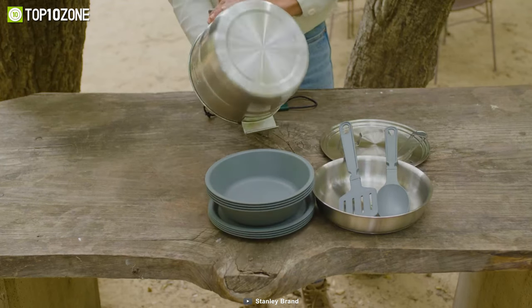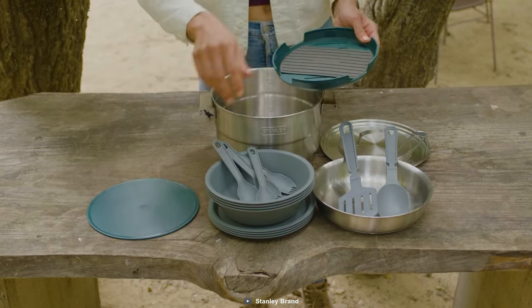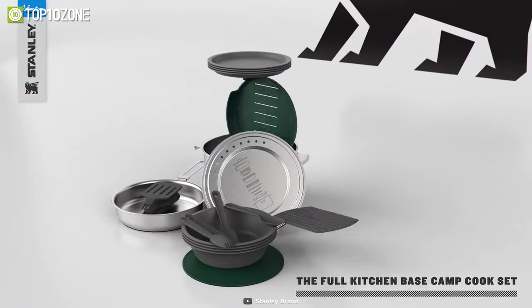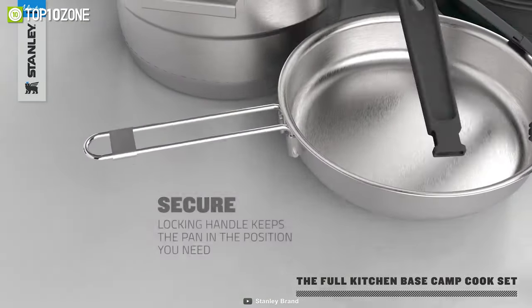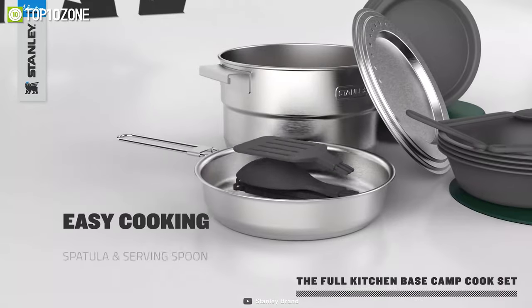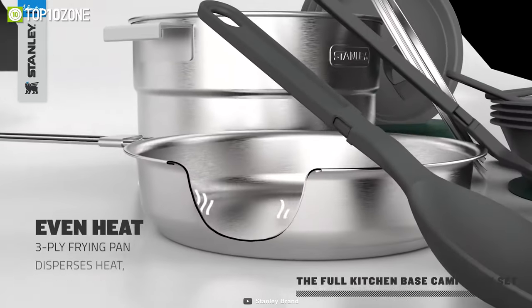Thanks to the high-quality 18x8 stainless steel, this set is strong, scratch-proof, and rust-proof. Plus, it's easily washable and doesn't need any extra effort to maintain. And unlike other cook sets, its nesting system makes the set ready to be packed for any adventure. So get your hands on the Stanley Basecamp Cook Set to enjoy safe campsite cooking.